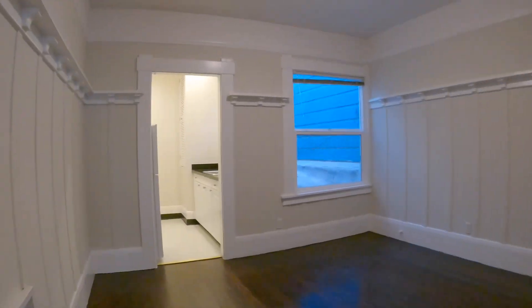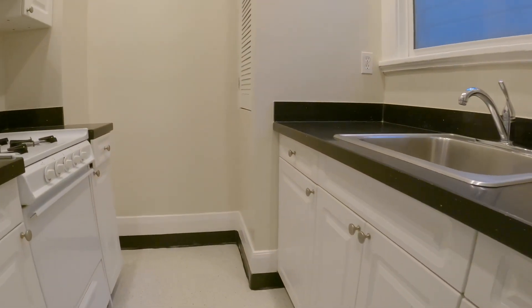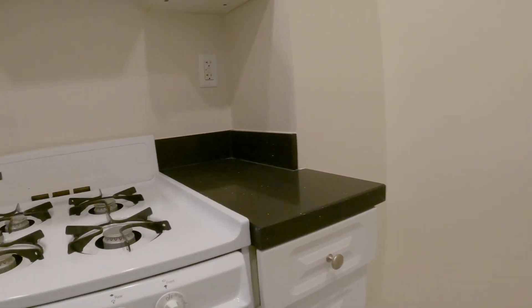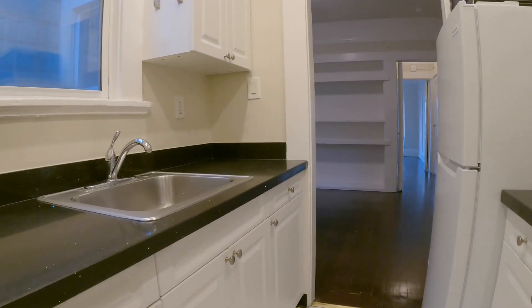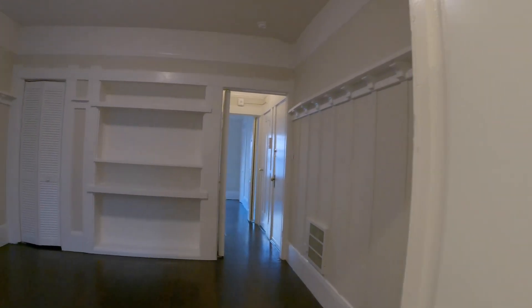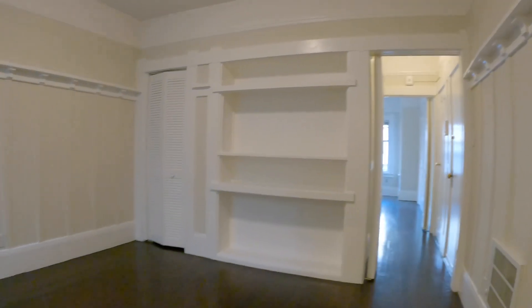This unit has hardwood floors throughout. We're going to start this tour off in the kitchen. You have stone counters, gas range, there's a refrigerator, microwave, and good amounts of cabinet and counter space. Living room with built-in cabinets, and you also have a pretty good sized closet in here as well.